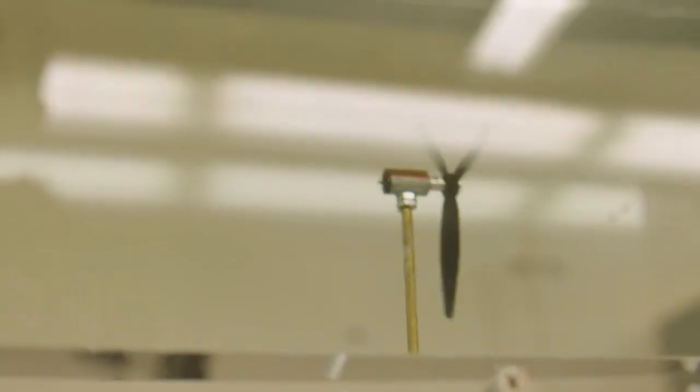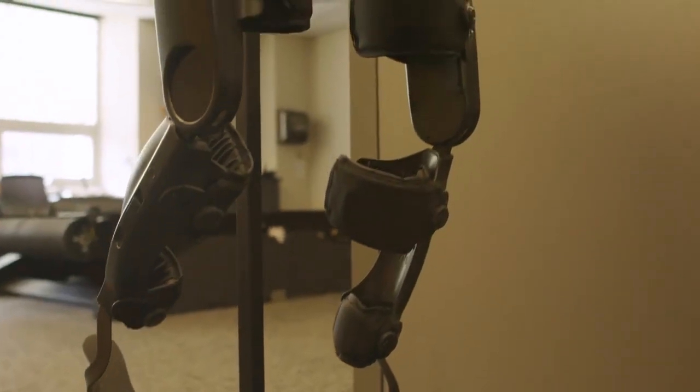The lab where we are now is where we do research on human motion and control. Our focus is on the development of prosthetic devices and exoskeletons.